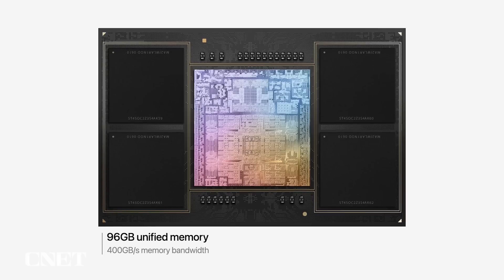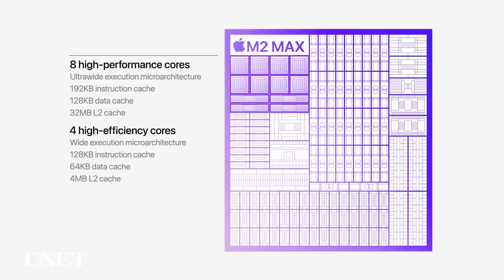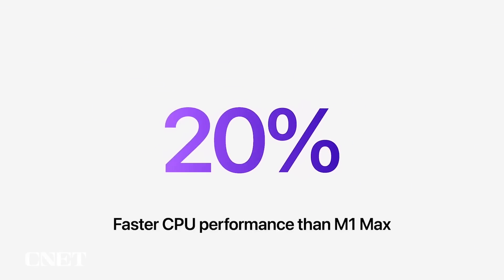M2 Max starts with a high-performance on-chip fabric, with twice the memory interface of M2 Pro. This gives M2 Max 400 gigabytes per second of unified memory bandwidth. And its custom package now supports up to 96 gigabytes of capacity, 50% more than M1 Max. Just like M2 Pro, M2 Max has a next-generation 12-core CPU, which delivers up to 20% greater performance over M1 Max.